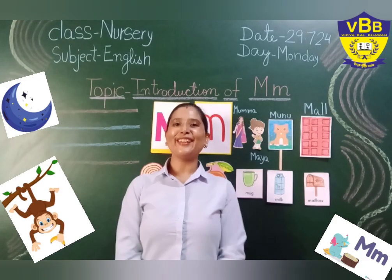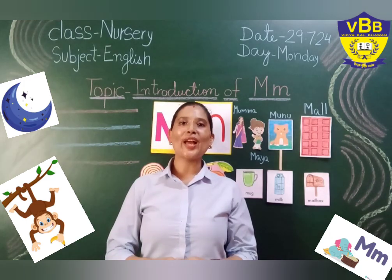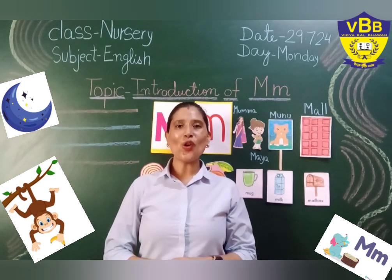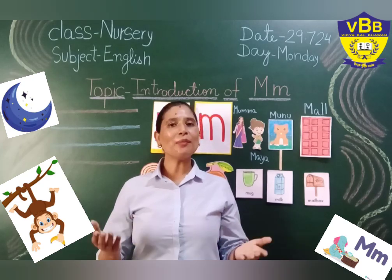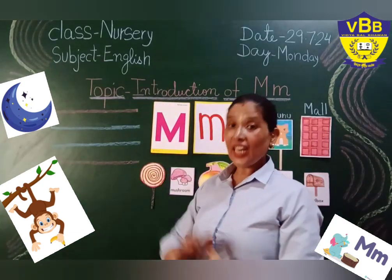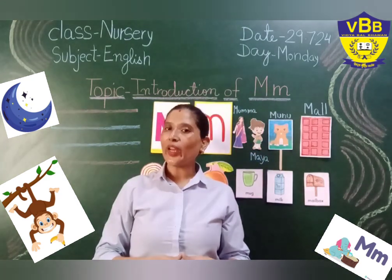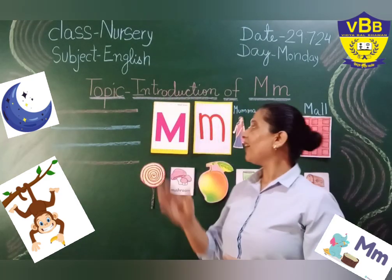Good morning, my little tiny toes! How are you? I hope you all are doing well at home. So, welcome to my English online class. In our today's English online class, I am going to introduce letter M.